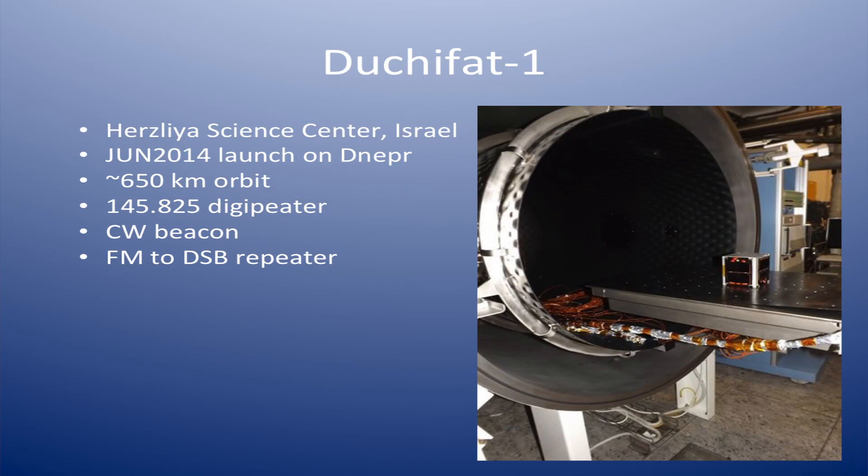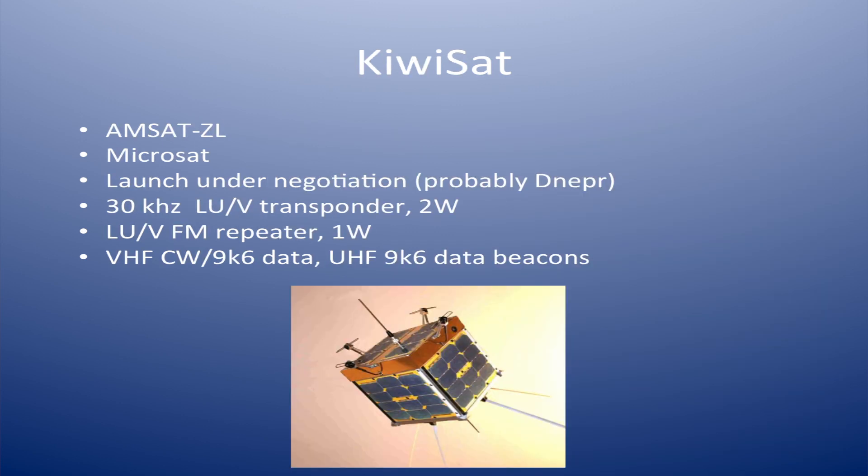The name is the name of a bird in Israel, where the team is from. It's a 1U CubeSat due to be launched on that same Dnepr launch, with a 145.825 digipeater and also capable of FM to double sideband repeating — coming out of the use of the command radio; once they're done with it, they can turn it over to an analog repeater. KiwiSat is constructed, mostly finished, and negotiations are underway for a launch, probably on a Dnepr. It's a full-size microsat — a big satellite compared to the CubeSats — with a 2-watt L-band and UHF up, 2-meter down transponder, also a 1-watt repeater on the same bands, and 9600-baud data.